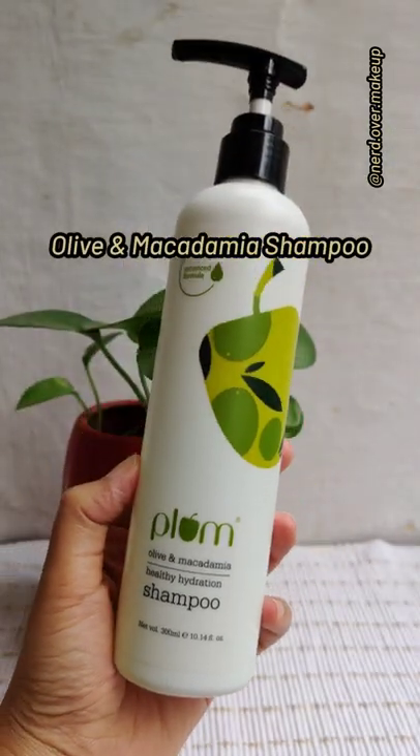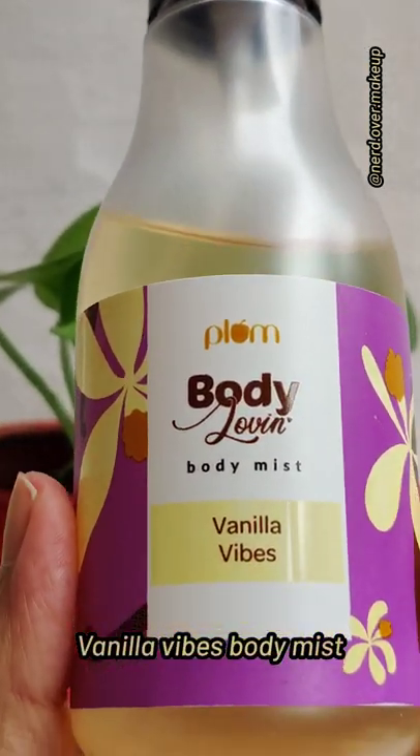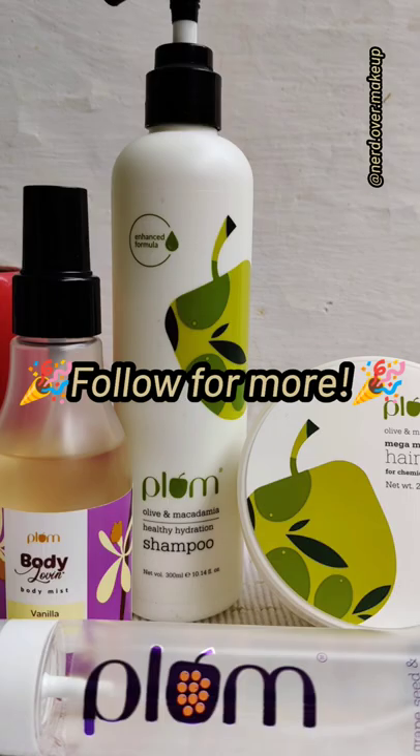This shampoo is super mild and can be used for frequent washes, and it's sulfate-free. And finally, this vanilla body mist — if you want to smell like a snack, get this! Follow for more.